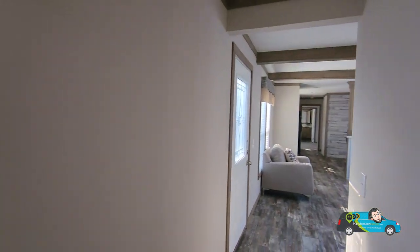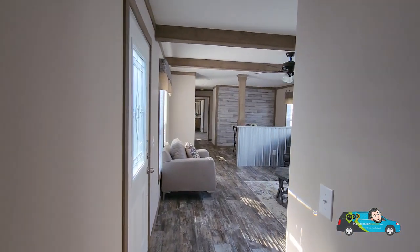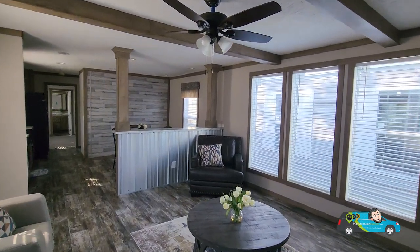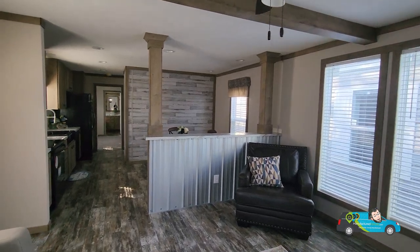So far everyone, what do you think about this home? What do you think of the style, the design choices in here, and the size of bedrooms? How do you think Buccaneer has done with this home? Let me know in those comments below.